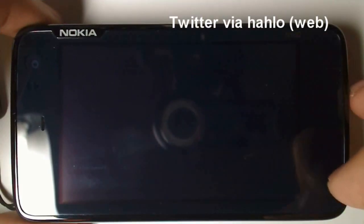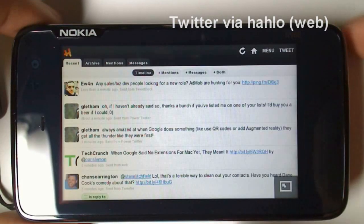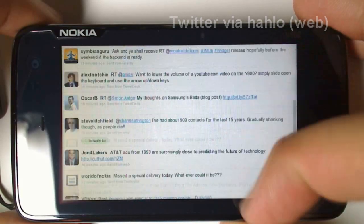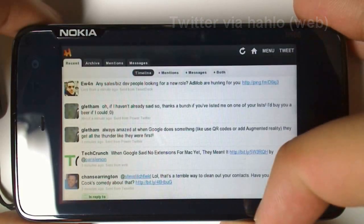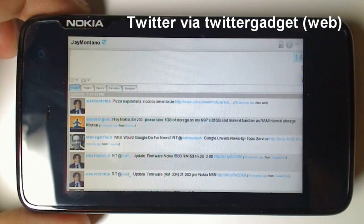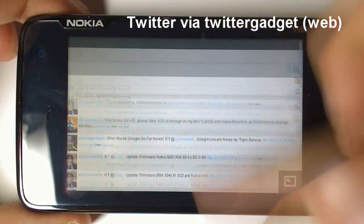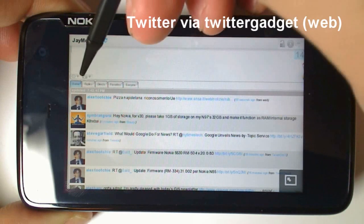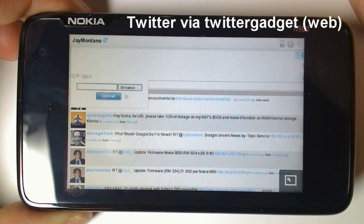This next web-based client is called Hello. As you can see, it looks quite nice — the interface is quite simple and user-friendly. And this one is Twitter Gadget. It's a bit like the mobile version of Twitter.com, and on this one you can upload your own photos directly from Twitter Gadget.